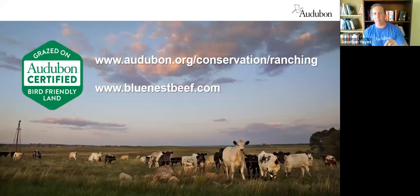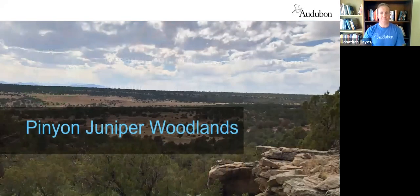Blue Nest Beef is a national distributor of these products — I actually have a steak from them thawing in my sink right now for dinner. If you buy that product you know you're supporting healthy rangelands and healthy grassland bird populations. We'll have a full webinar diving into climate and carbon sequestration questions. On many of these ranches, the net carbon sequestration from improved grasslands actually provides a gain — we're storing more carbon in the soils than we're releasing through methane from the cows. That's a pretty neat story all around.